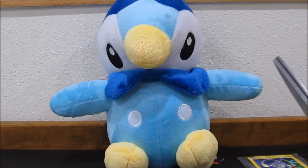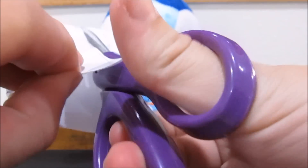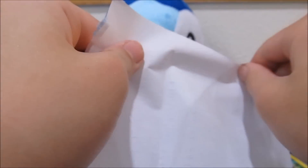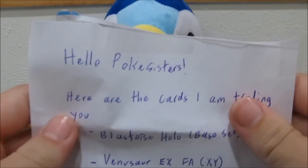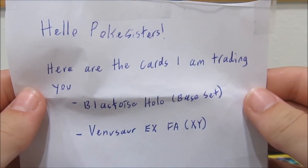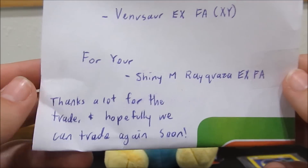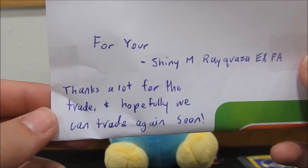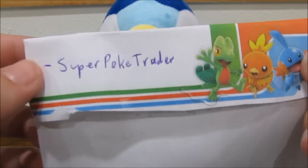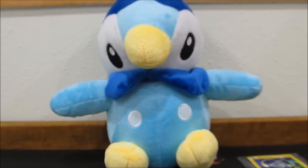Let's get into this. It says: Hello, Pokey Sisters. Here are the cards I am trading you — Blastoise Holo Base Set, Venusaur EX Full Art X and Y, for your Shiny Mega Rayquaza EX Full Art. Thanks a lot for the trade. Hopefully we can trade again soon, from Super Pokey Trader. Very awesome, nice little note.